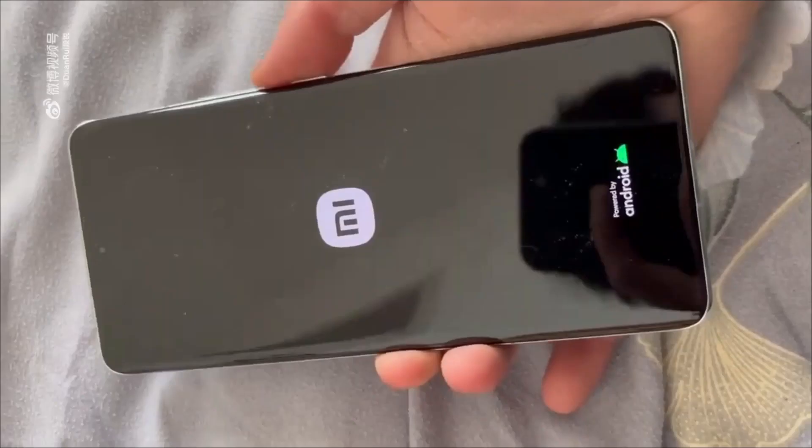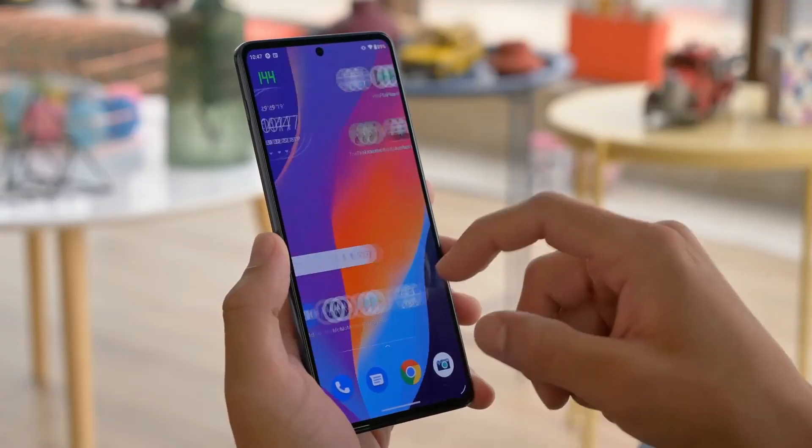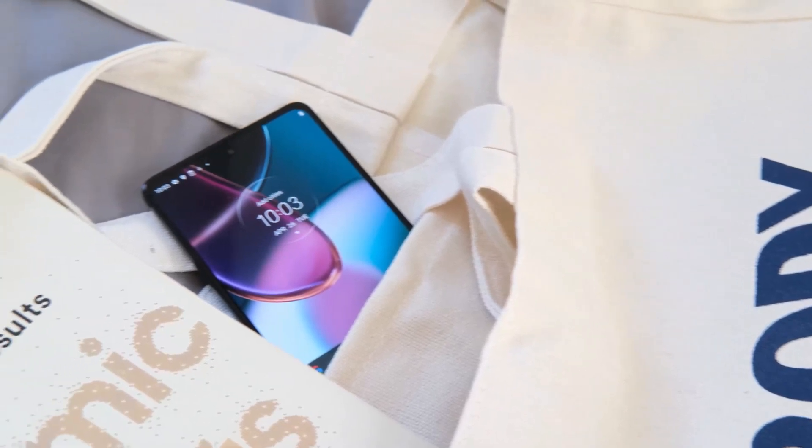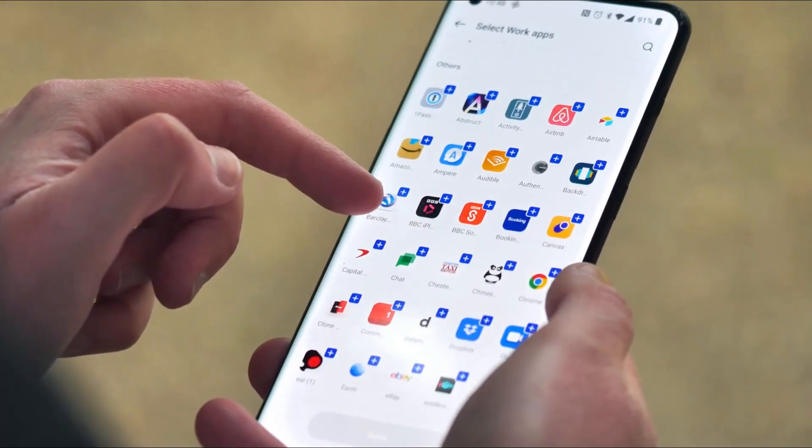This phone will compete with the Xiaomi 13 series in terms of performance and other factors. Because the specifications of the two phones are practically identical, it will be fascinating to witness this comparison in the future.